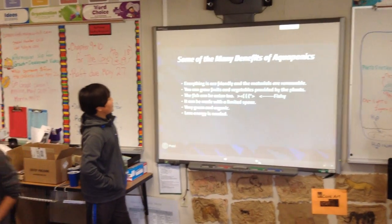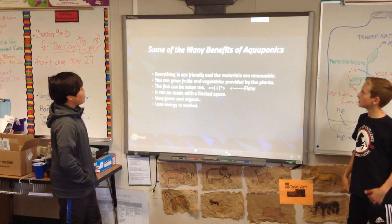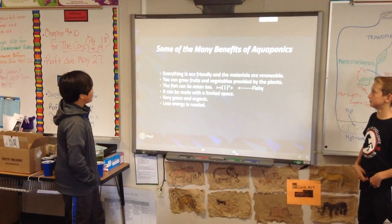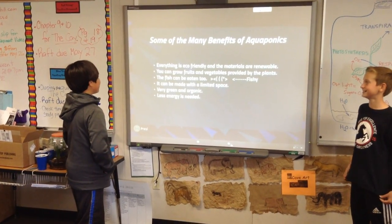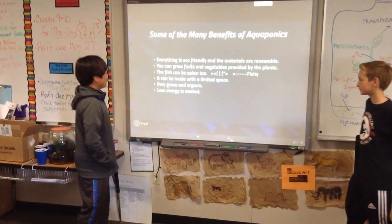Some of the many benefits of aquaponics: everything is eco-friendly and renewable. We can grow fruits and vegetables provided by the plants. The fish can be eaten too. It can be made into a limited space. Very green and organic. Less energy is needed.